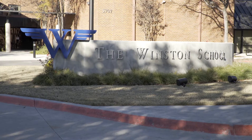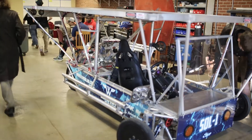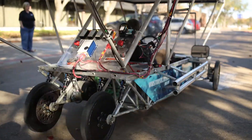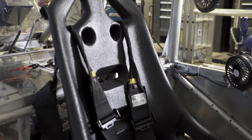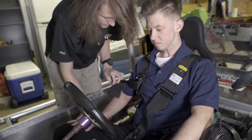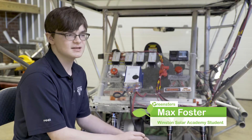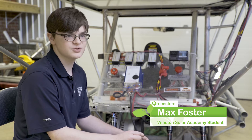Winston School serves a unique student population — it allows them to blossom and grow. They are the engineers. They are designing from start to finish a solar car, building it, modifying it, to driving it. It's a really growing field. It's the kind of field that there are going to be a lot more jobs in in the future.